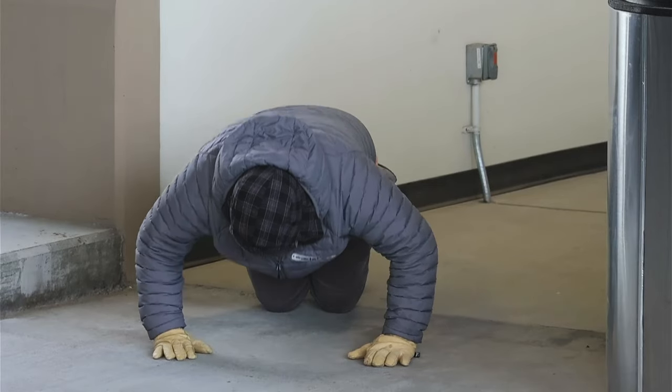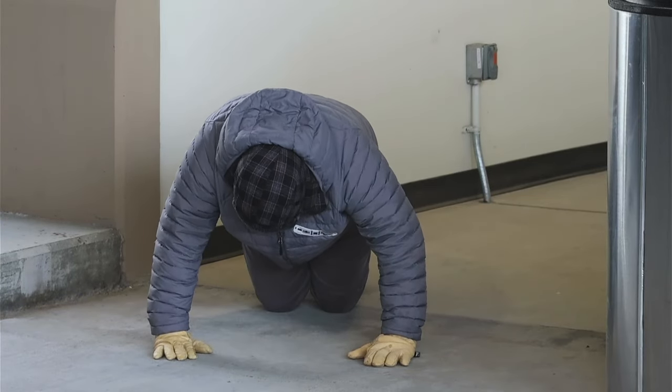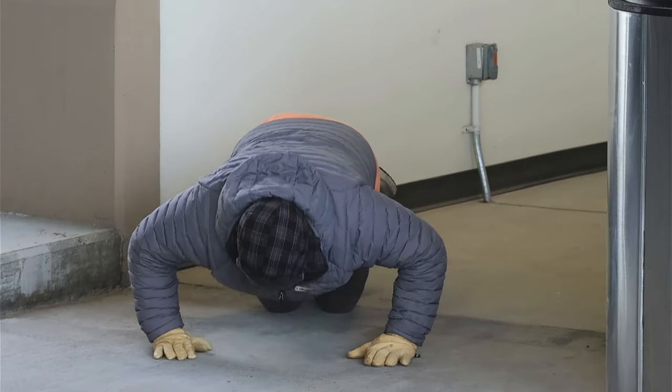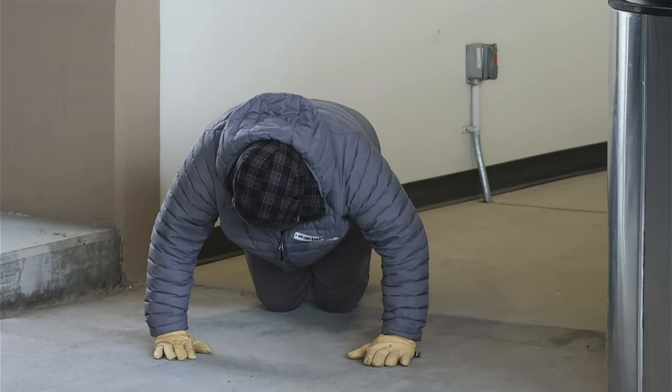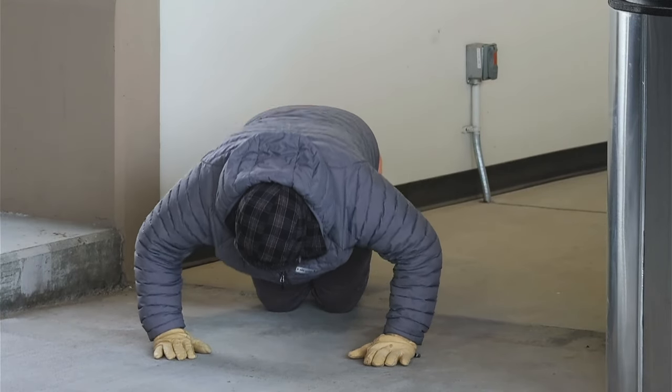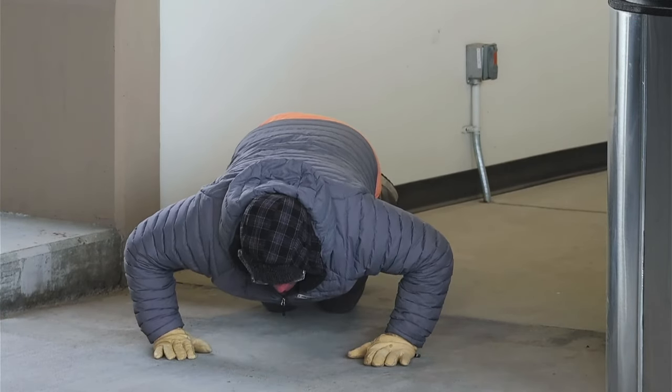SkyWest 4308, contact departure on a safe flight. Spirit 1716, turn left heading 260, wind 280 at 5, runway 34R, clear for takeoff. Left turn 260, 34R, clear for takeoff, Spirit 1716.